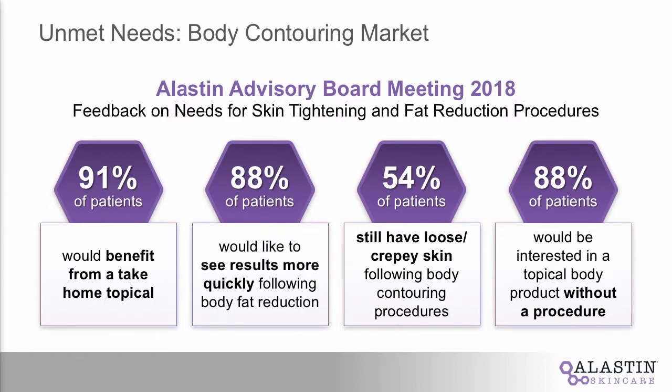Number two, 88% of patients would definitely like to see results sooner — we're in aesthetics, so that's definitely the case. 54% of patients, even though they're really focused on body volume reduction, do have loose, saggy, crepey skin. And last but not least, 88% of patients would be interested in a topical product.